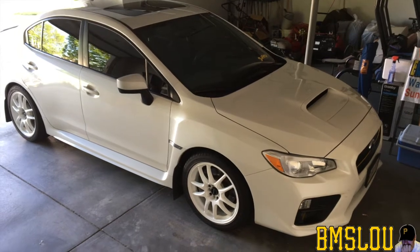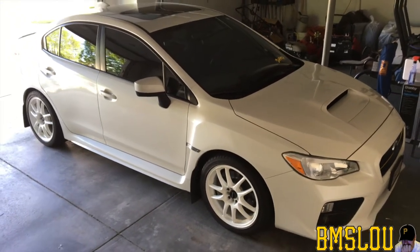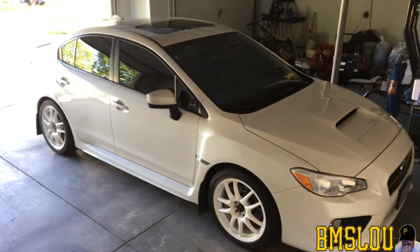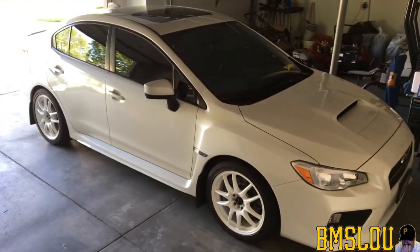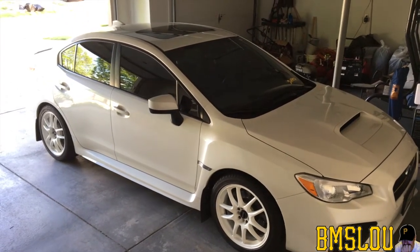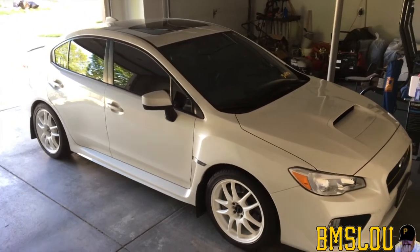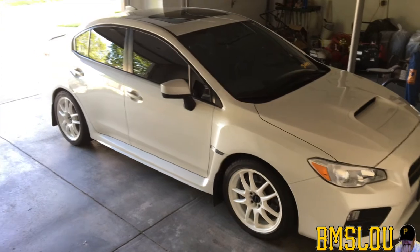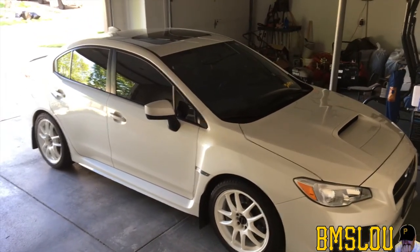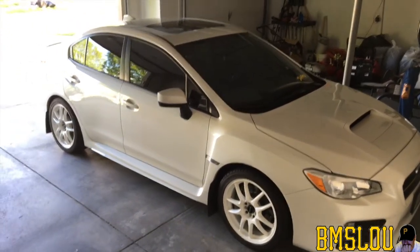Hey, what's up everybody, BMS Lou here, hope everyone's doing well. For my subscribers, long time no see. For my new viewers, what's up, BMS Lou here. You're looking at my 2016 Subaru WRX. It's been a while — I think it's been a few months since I've done a video on my car. Not a whole lot's changed, just kind of rehashing a couple things.